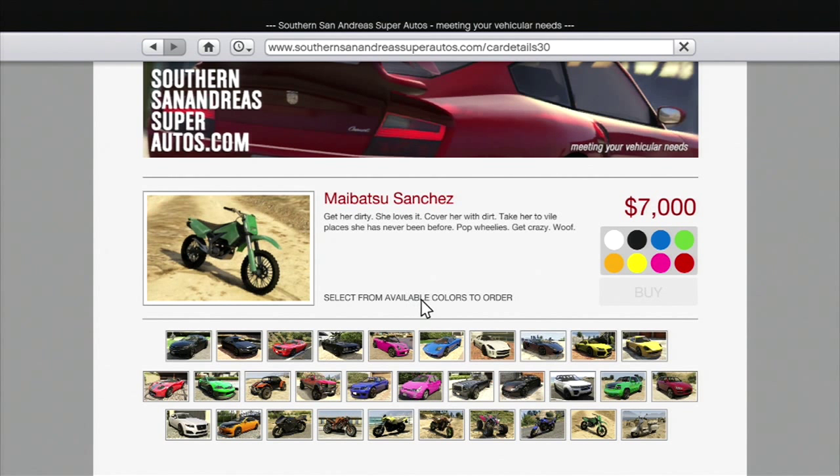Like I said, you can get any of the vehicles in a variety of different colors, as you can see here. Before you buy it, you have to choose the color.